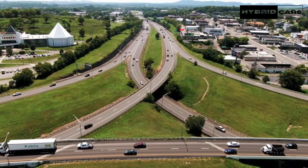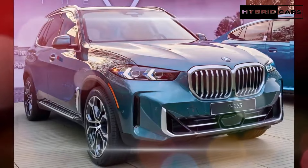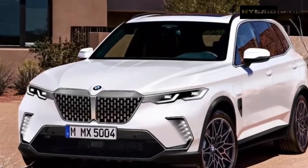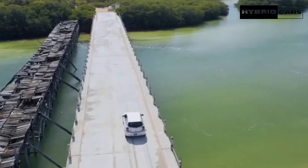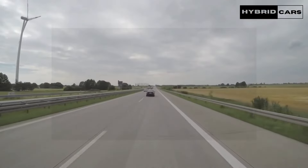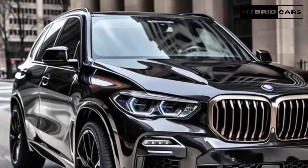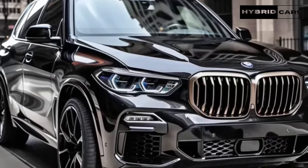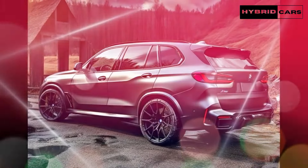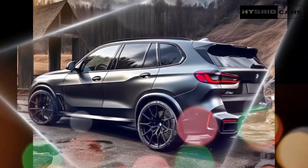The X5's refined ride and stable handling are hallmarks of this generation of BMW SUVs, as is its steering, which feels connected and direct. The Audi Q7 still has the edge in this area, but it's now a close match. Push the X5 into a fast corner and it holds on reliably, rewarding the driver with a consistency that is absent from the Mercedes-Benz GLE class.